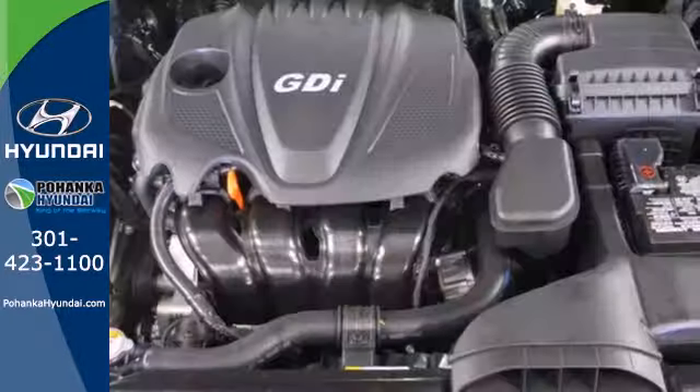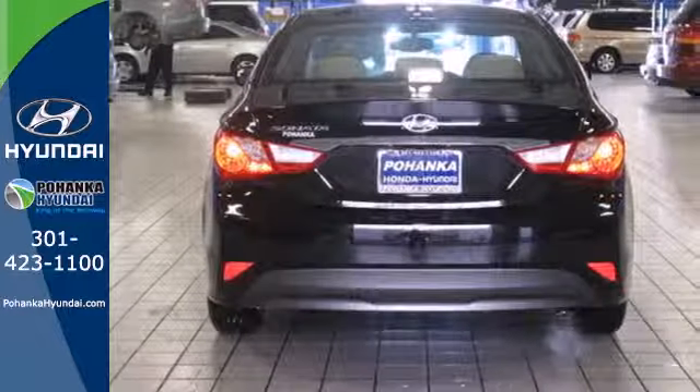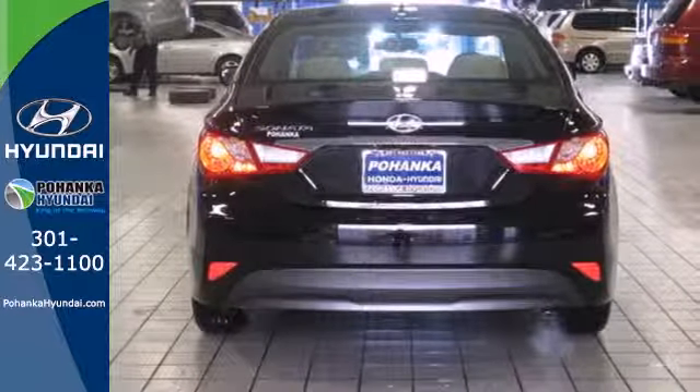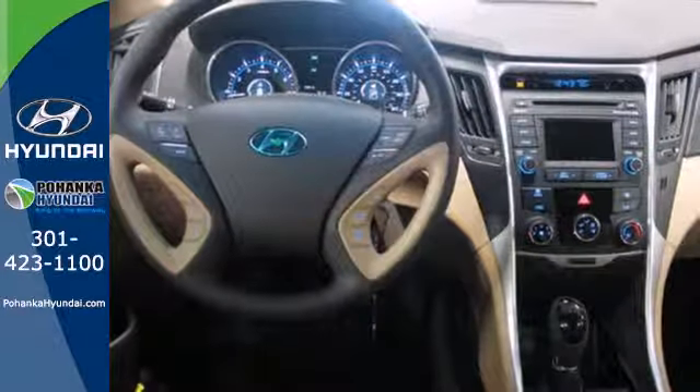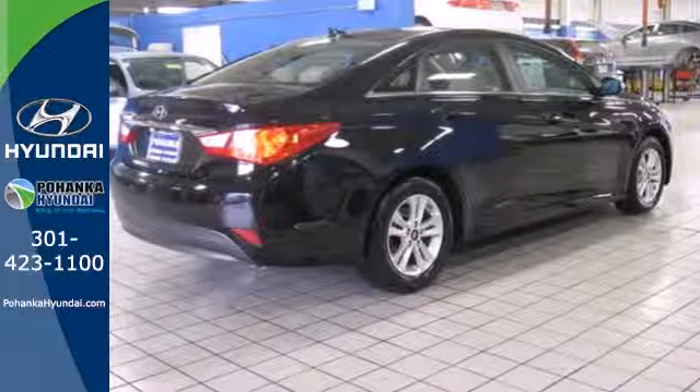Unseen to the eye, there's an impressive list of features working hard: stability and traction control, a four-wheel independent suspension and emergency communication system. This Sonata also comes with alloy wheels, keyless entry, multifunction steering wheel and speed control.